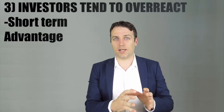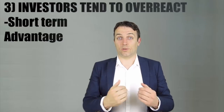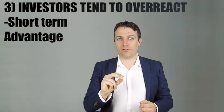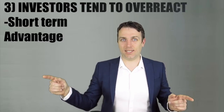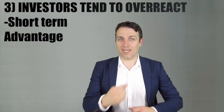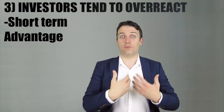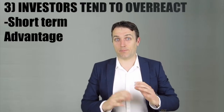Nobel Prize winner Richard Thaler showed that buying losers leads to higher returns — there is an overreaction in the market, and if you buy when the market overreacts, you will probably do better than the market. However, Thaler analyzed only one-month returns, not five or ten years or quarterly returns. So if you want to take advantage of the overreaction, be sure to do it in the short term, because in the long term there can be even more bad news coming. Be quick if you want to take advantage of sharp price drops.